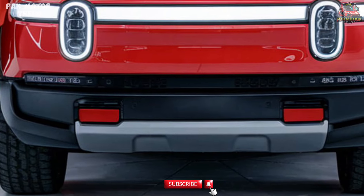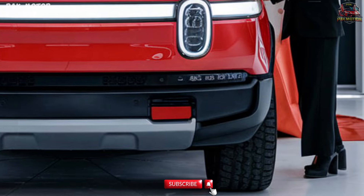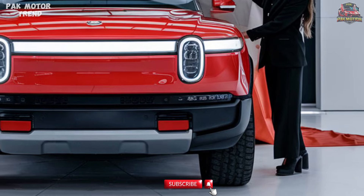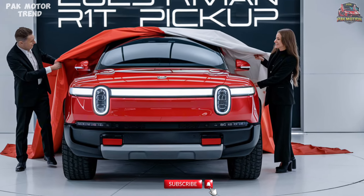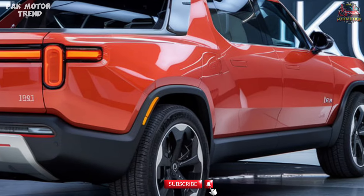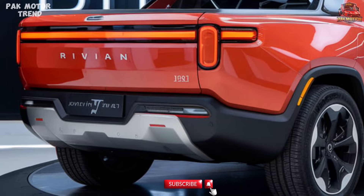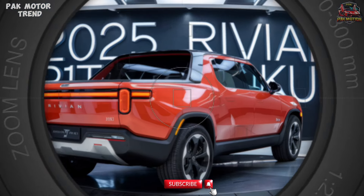Welcome to the 2025 Rivian R1T Pickup Review. Discover the future of all-electric adventure with the 2025 Rivian R1T, a revolutionary electric pickup that blends rugged off-road capability with cutting-edge technology and sustainable performance. In this review, we'll explore the R1T's futuristic design, advanced features, uncompromising safety, and trailblazing electric powertrain. Ready to experience a new frontier in driving? Let's jump right in.